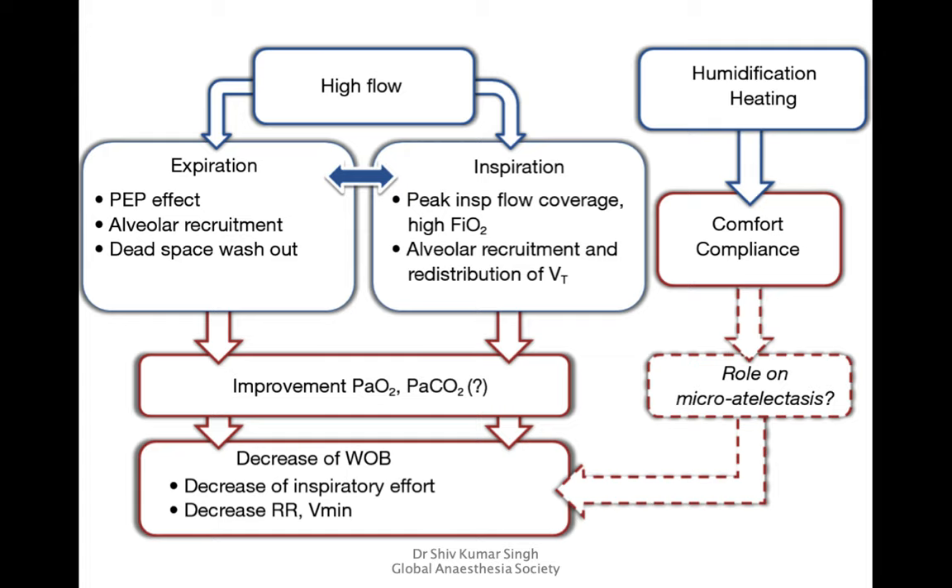This leads to decreased work of breathing due to decreased inspiratory effort, reduction in respiratory rate, and improved minute ventilation. The humidification and heating provide comfort and compliance, and also reduce dehydration of the sol layer, leading to effective mucus clearance so secretions are not retained. This also helps reduce microatelectasis that can occur from mucus plugging — all in all, this is a wonderful system to use.